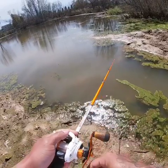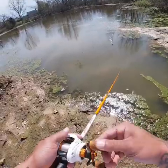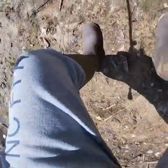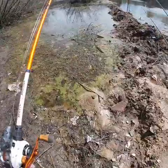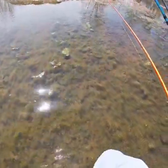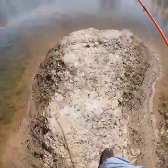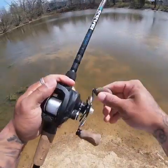Oh, something just got annihilated on the other side of that bank over there. I want to see if I can get out there. If I can get out here, maybe I'll be able to catch something. Alright, going with a good old rattle trap. I love this thing — rattle traps, yeah, that's the way to go.